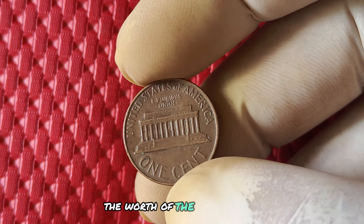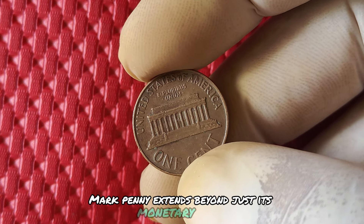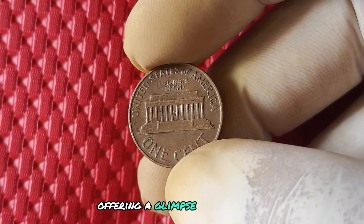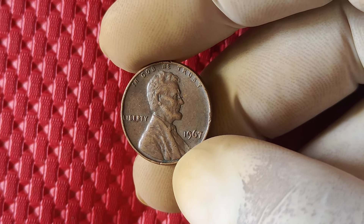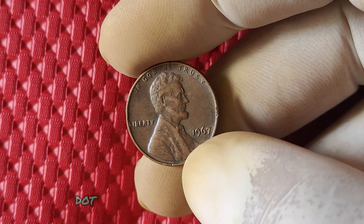The worth of the 1967 no mint mark penny extends beyond just its monetary value. These coins are a piece of American history, offering a glimpse into the past and reminding us of the importance of attention to detail. Each penny tells a story, and the 1967 no mint mark penny is no exception.